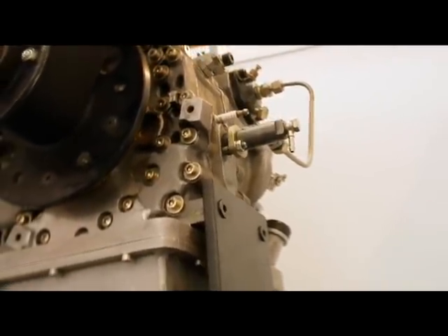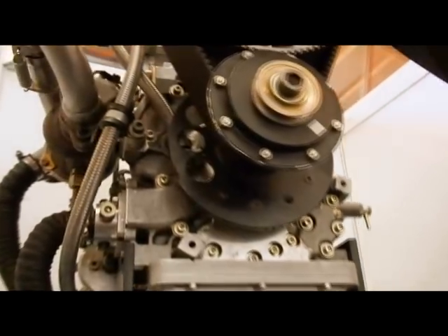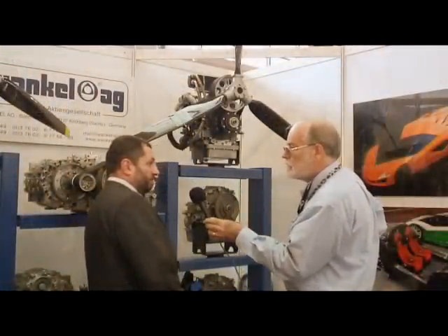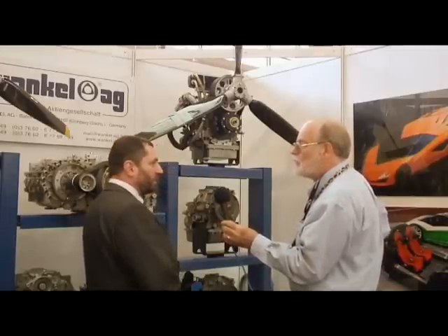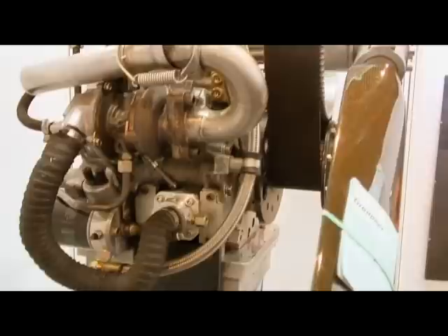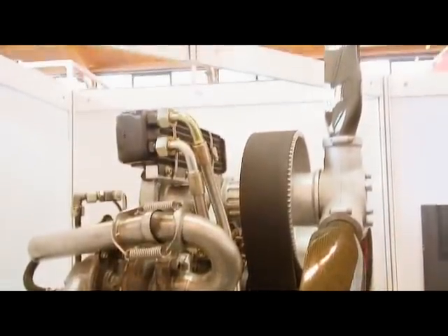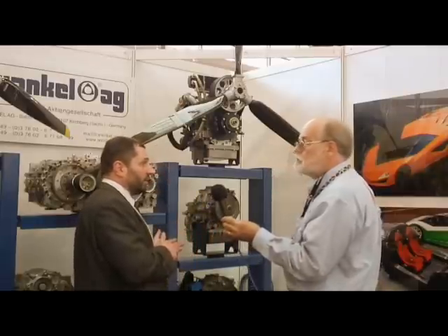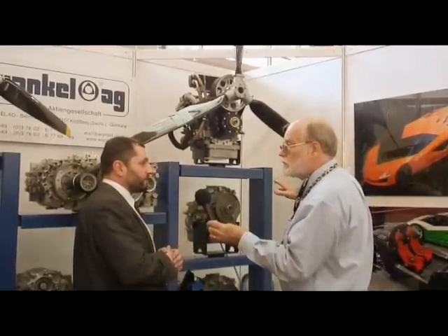This engine was developed first for the German Department of Defense, but also has civil applications. It's turbocharged, and the fuel consumption is not quite as good as a diesel — a little bit more — but you must consider the other advantages in summary. For example, if only diesel fuel is available, such as in third world countries or for military purposes, this would be the engine. The horsepower is approximately 50, and the RPM is approximately 5,500, limited by the fuel injection system.